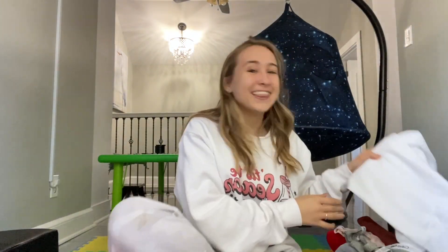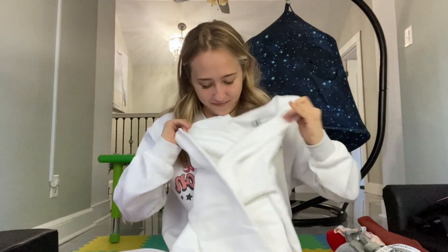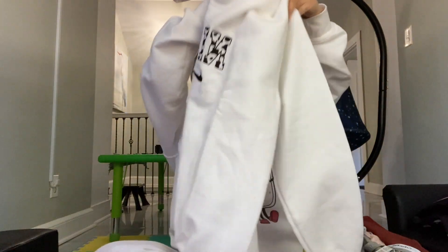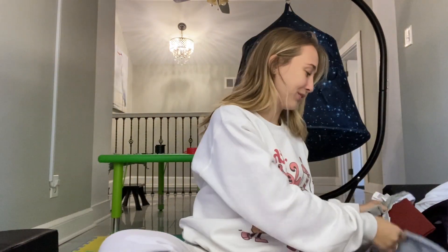The next thing I got is this Nike sweatshirt and it has a cow on it. I've been obsessed with white lately — like white crewnecks — so my mom knew me perfectly well. I've always wanted a Nike sweatshirt so I think that is super cute.